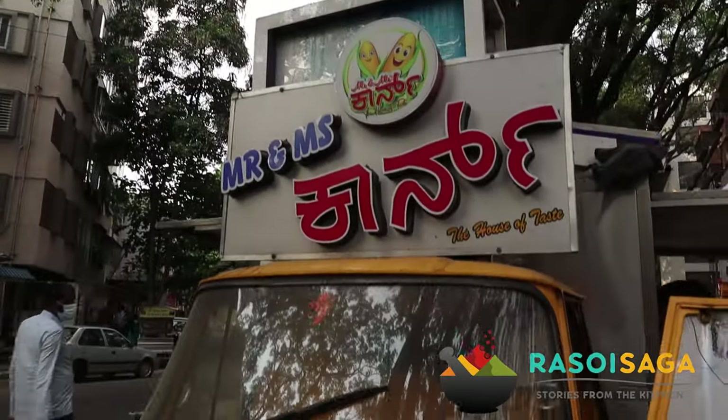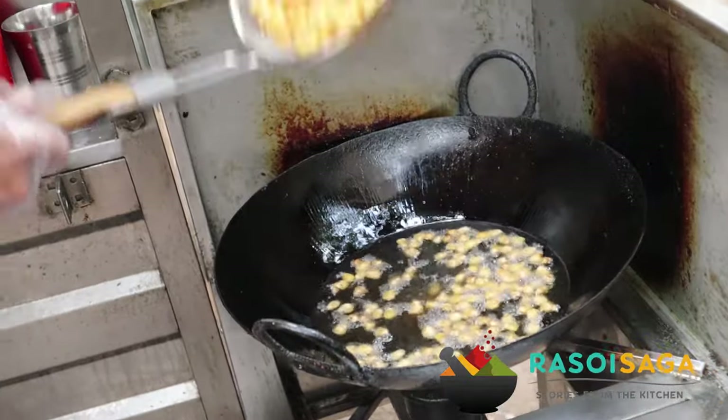Welcome to a new video on Rastori Saga. Today we are covering some interesting street food near Nashville High School, Bhatpangudi, Bangalore. Today we are covering many different types of corn that this cart makes right in front of the food stall here near Nashville High School. So get ready with me as we explore different types of corn, what is special about it, and which is the best one.